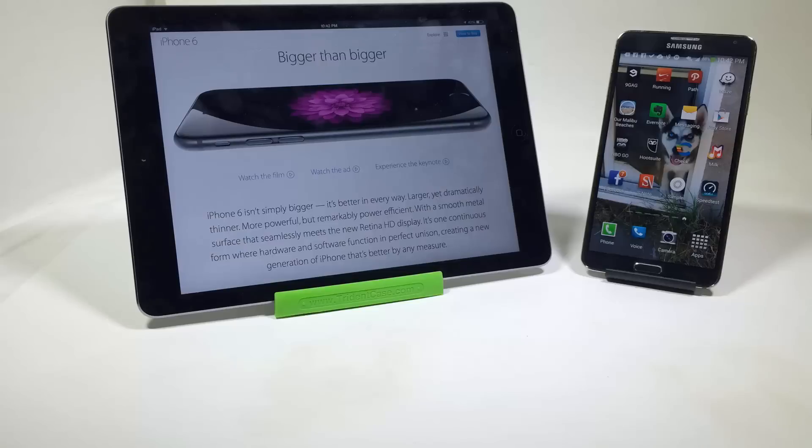Number seven, there's a 3,200 milliamp-hour battery in the Note 3 — very massive, and it will have your phone lasting a super long time. The iPhone 6 isn't anywhere near close to that.